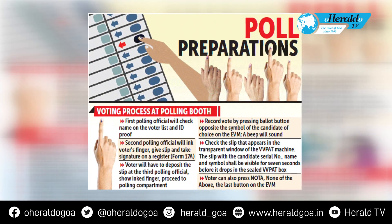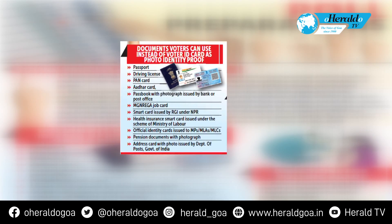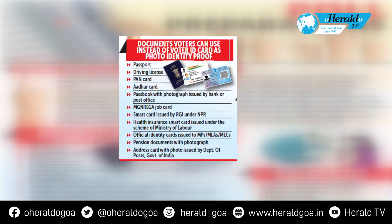Record your vote by pressing the bell or button opposite the symbol of the candidate of choice on the EVM — a beep will sound. Check the slip that appears in the transparent window of the VVPAT machine. The slip with the candidate's serial number, name, and symbol shall be visible for 7 seconds before it drops into a sealed VVPAT box. Voters can also press NOTA — None of the Above — the last button on the EVM.